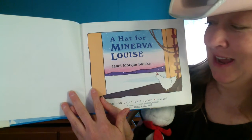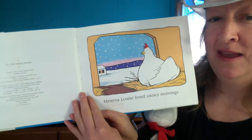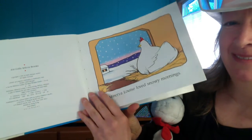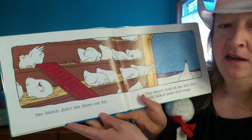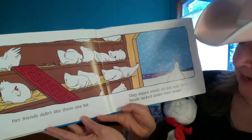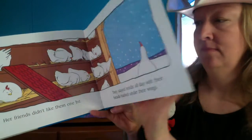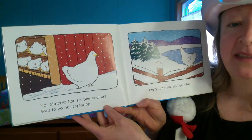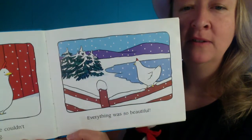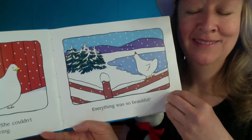What's Minerva Louise looking at? All the snow? Minerva Louise loved snowy mornings. It looks like she's smiling. Her friends didn't like them one bit — they look pretty grumpy. They stayed inside all day with their heads tucked under their wings. Not Minerva Louise — she couldn't wait to go out exploring. Everything was so beautiful. I'd love to be there. It looks so peaceful.